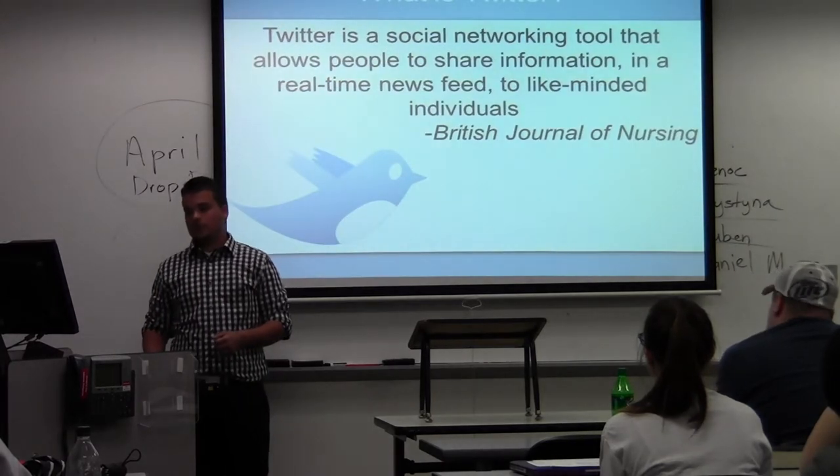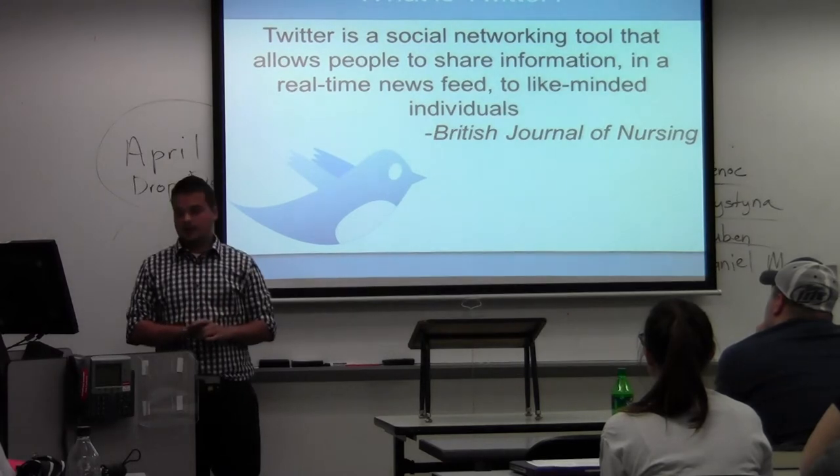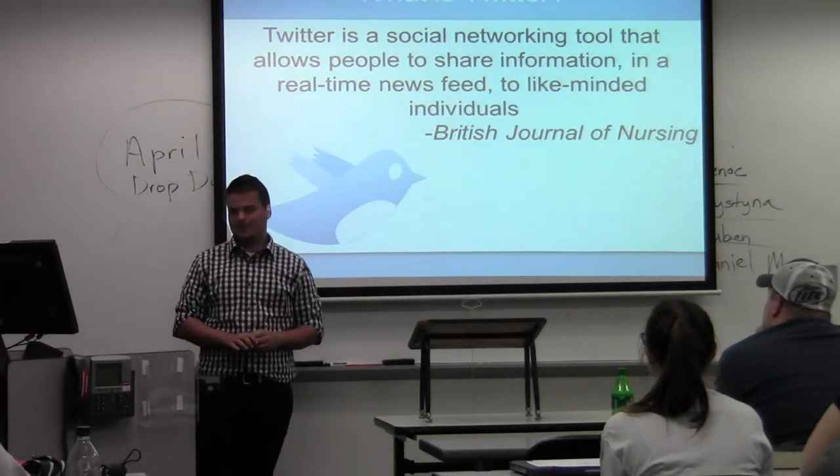Just to start off, Twitter is a social networking tool that allows people to share information in a real-time news feed with like-minded individuals. That's according to the British School Journal of Nursing.